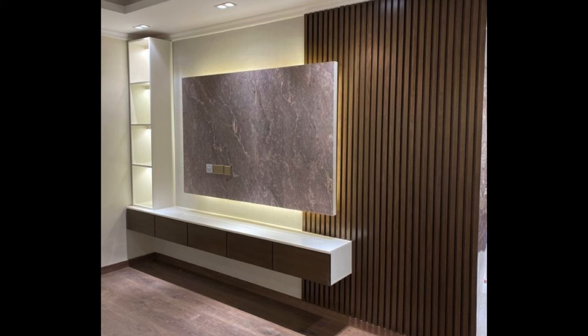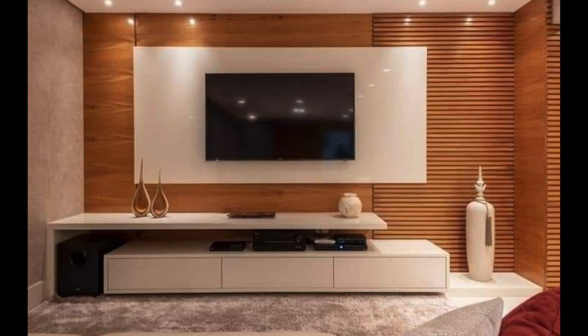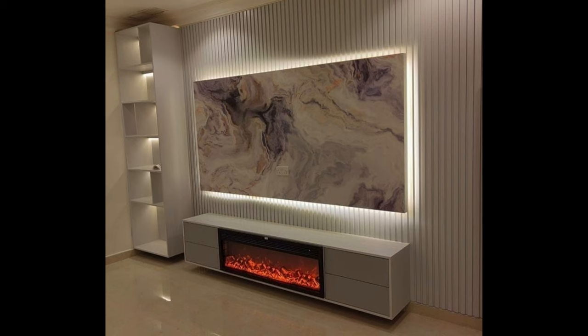Modern Minimalist Wooden TV Stand. A wooden TV stand that is minimalist and chic with its simple design and stunning pale oak finish. This model can also feature cable management.